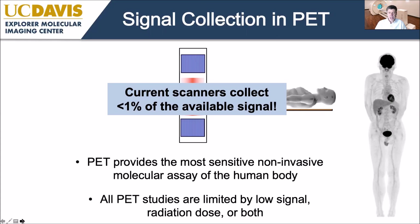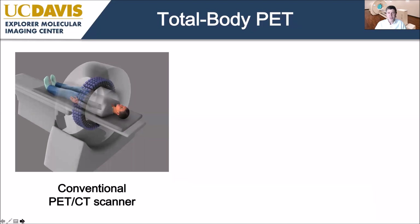Although we boast about PET being very sensitive, it's easy to show that current scanners collect less than one percent of the emitted signal from the human body. That's partly because only about one eighth of the body is inside the scanner's field of view at any moment — scanners typically cover 20 to 30 centimetres. Even for the part inside the scanner, only a fraction is captured, as a lot of isotropically emitted radiation escapes out the ends.